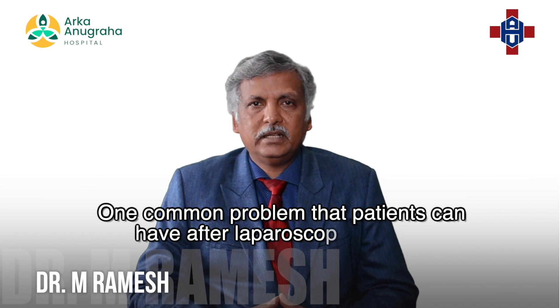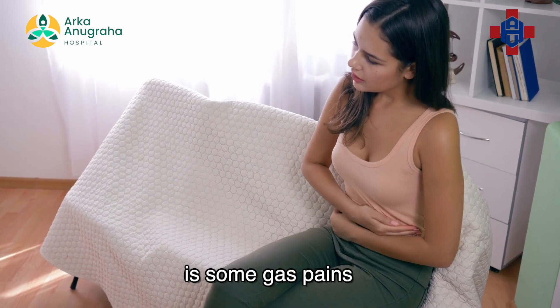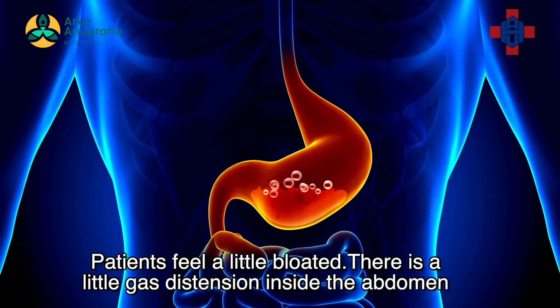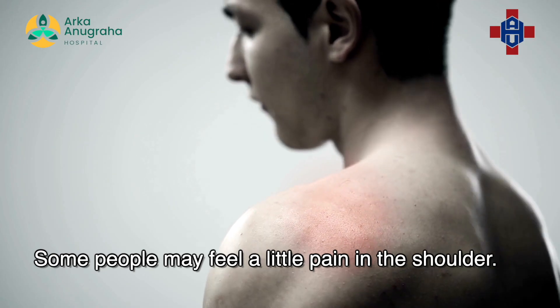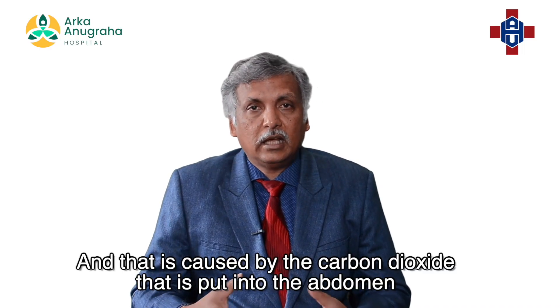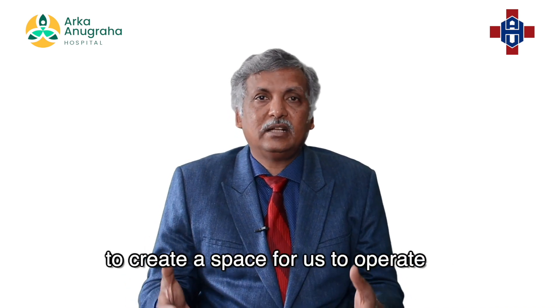One common problem that patients can have after laparoscopic surgery is some gas pains. Patients feel a little bloated and there is a little gas distension inside the abdomen. Some people may feel a little pain in the shoulder — either the right shoulder or the left shoulder — and that is caused by the carbon dioxide that is put into the abdomen to create a space for us to operate.